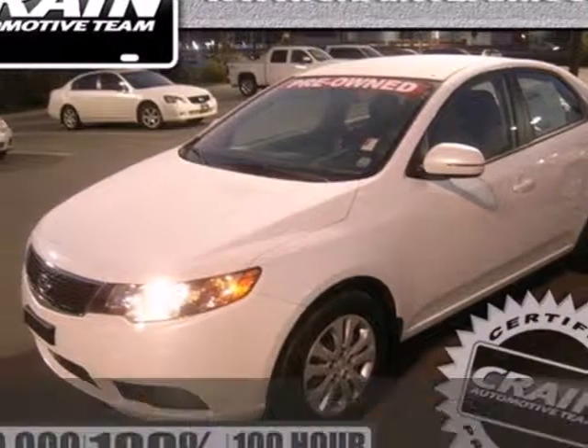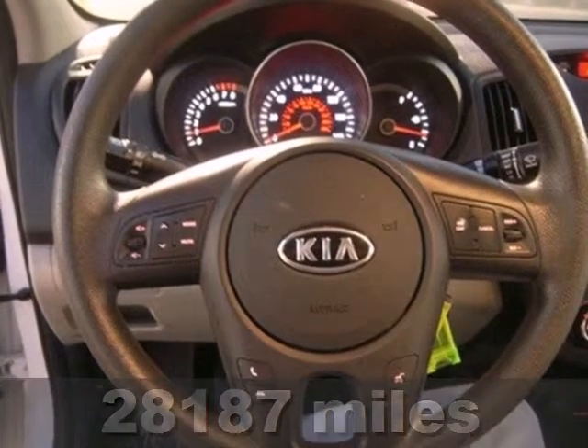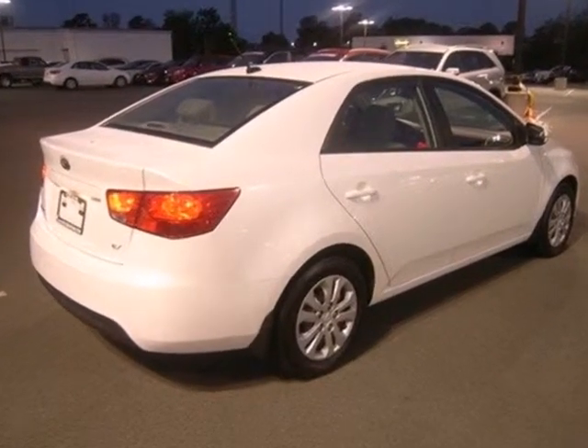It's a 2011 Kia Forte. Steering wheel audio controls, traction control, a USB connection, child seat anchors, child safety locks, electronic brake force distribution, and McPherson strut front suspension all come standard.